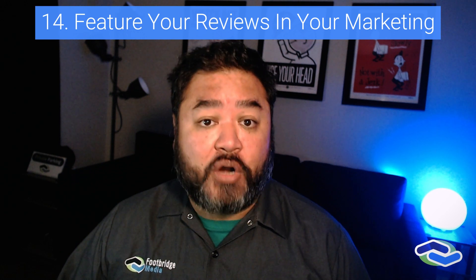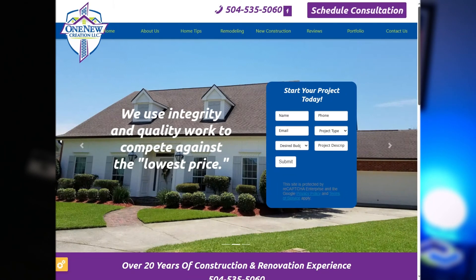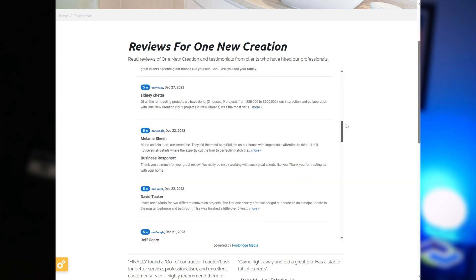Feature your reviews in your marketing. Your reviews have value beyond your Google Business Profile or your Facebook page. Reinforce your reputation by using your reviews in other marketing materials. Resharing your reviews on your website, print marketing materials, and Facebook feeds can further build your credibility and social standing.